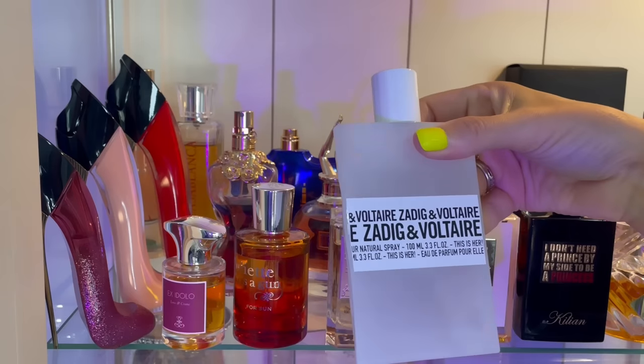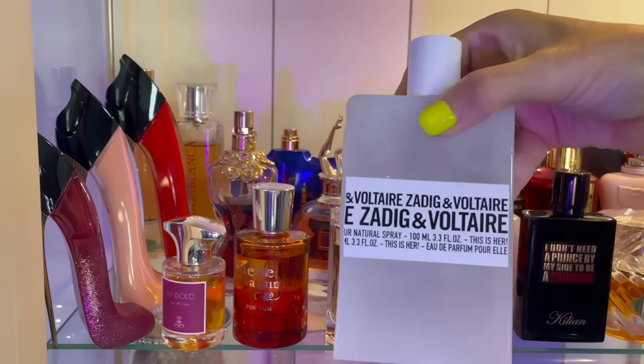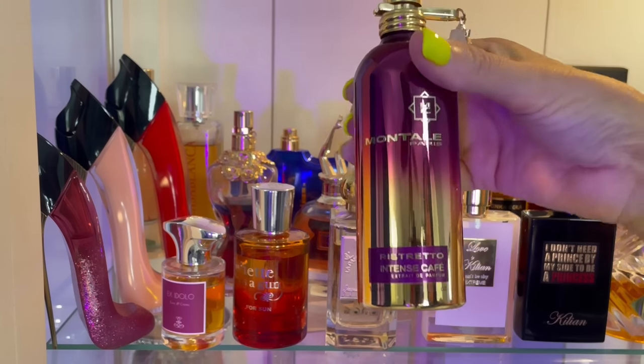Back here we have Zarkoperfume — this is Her. It's a creamy sandalwood, has chestnut, I think there's some whipped cream in here, and then it has some amazing sandalwood in the dry down. Really, really good affordable gem. Then we have Intense Café — this is the Ristretto Intense Café, my preferred version.